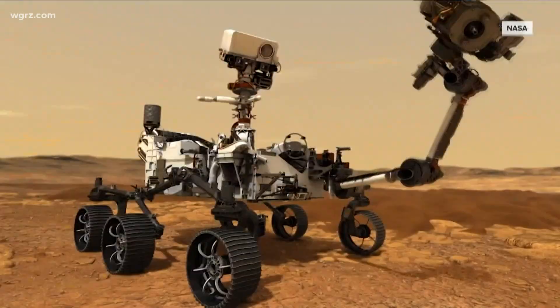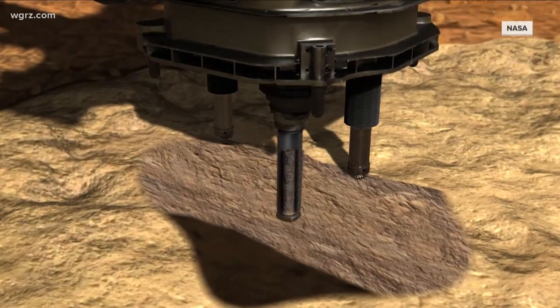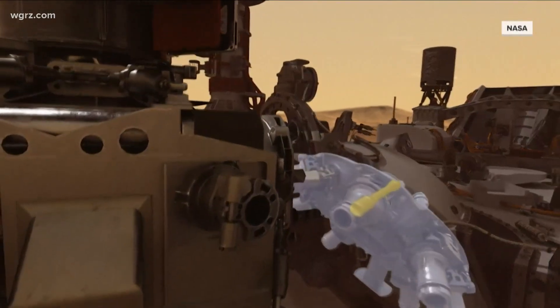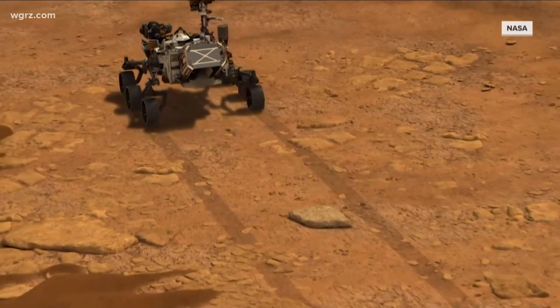This rover is going to take core samples and regolith samples and store them on the surface of Mars for another mission to come and pick those up. So it is the first step in sample return — this will be the first time we will bring samples back from another planet.